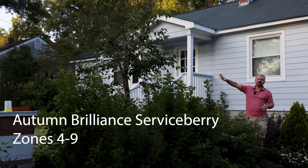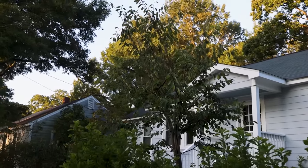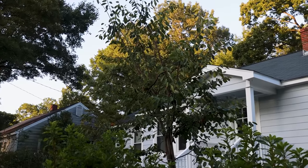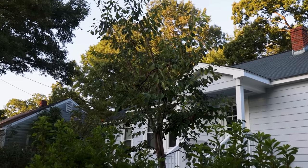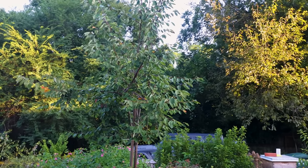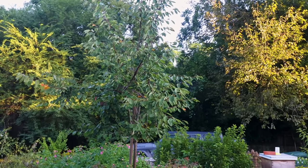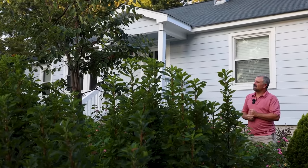The Autumn Brilliant Serviceberry is definitely one of those plants that won't be moving. It's finally really taken off. I get questions all the time about how it's looking, and you can see right now it's really coming into its own this season. There are a few limbs up there that are crossing and need to be pruned this winter, so the Serviceberry will definitely be on the list when I get to pruning videos in the late winter.